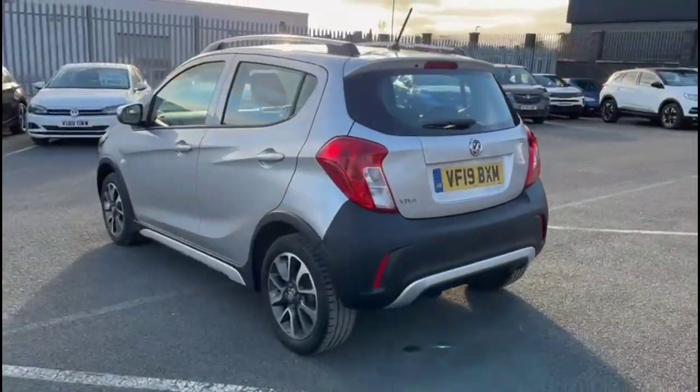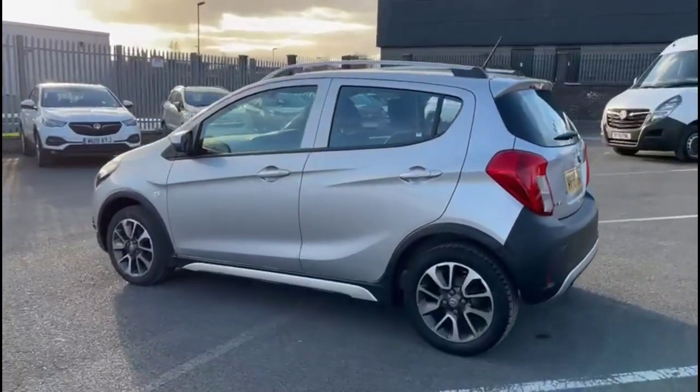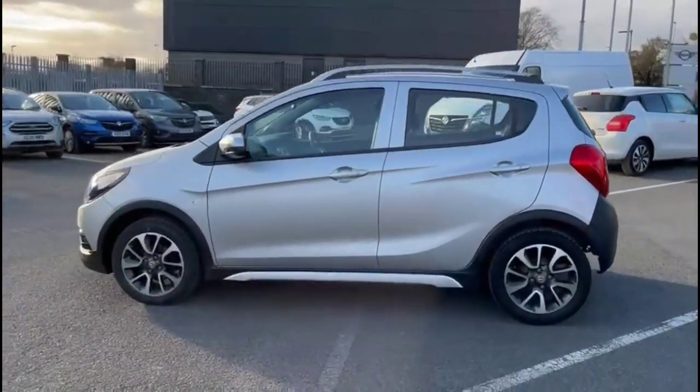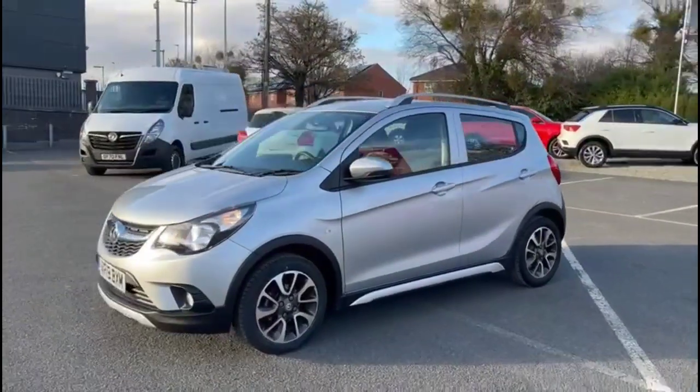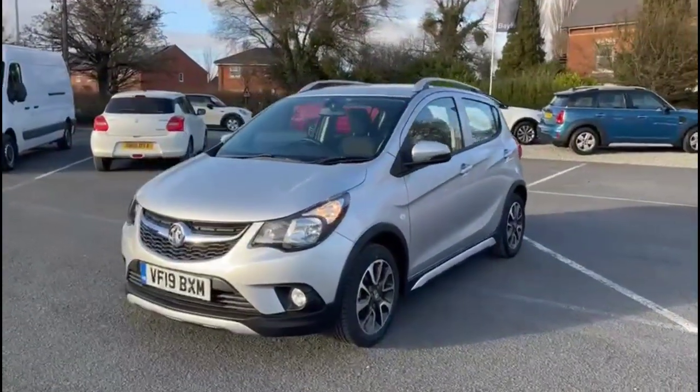As we continue around the vehicle, there are silver roof rails, colour-coded door handles and mirrors, 15-inch bi-colour alloy wheels, plus daytime running lights and front fog lights.